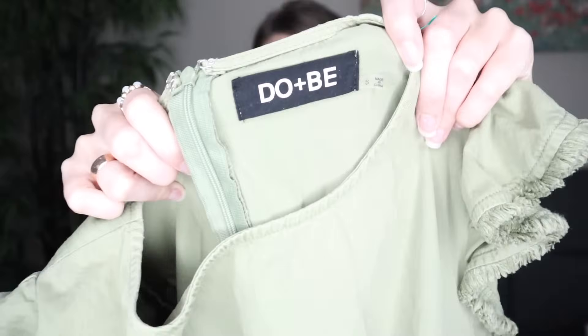The brand is Do Plus B. From this point on, everything will be resold.